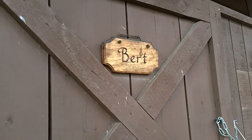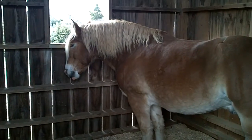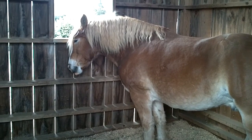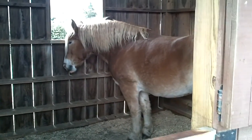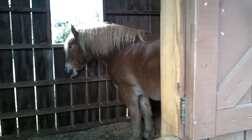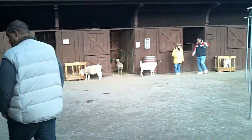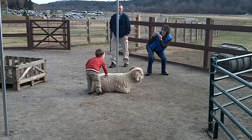This is Bert's house, and this is Bert — Bert let me pet him! A nice farm lady whose name I can't remember brought him out so I could pet Bert, because I've never pet a horse before — not that I know of. There are lots of other animals around here that can be pet.